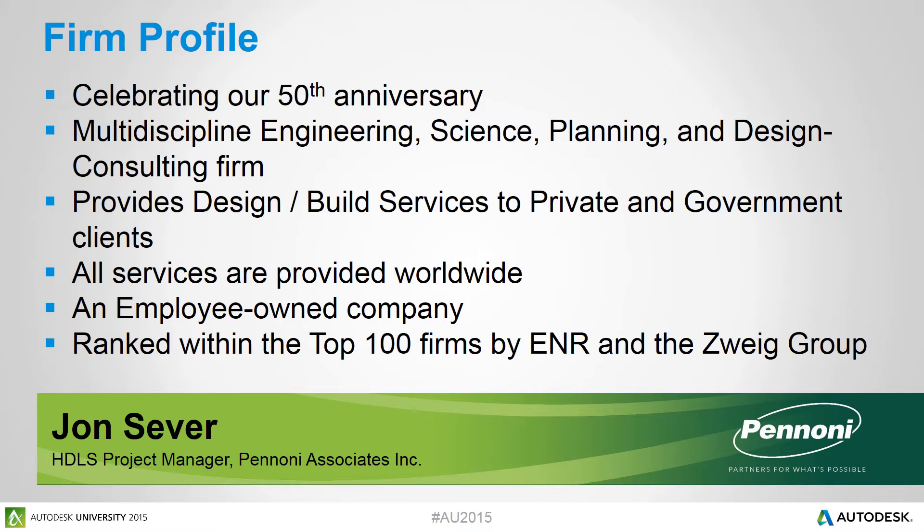Before we get into the case example, I'd like to give a little background on myself and Pannoni Associates. Pannoni is a multi-discipline engineering firm providing services in science, planning, and design consulting. We also provide design-build services to private and government agencies around the world. All of our services are provided globally. We are an employee-owned company with 1,200 employees spread over 28 offices in the United States. We are ranked within the top 100 firms by Engineering News Record, and we have received numerous awards for various projects and our corporate culture.